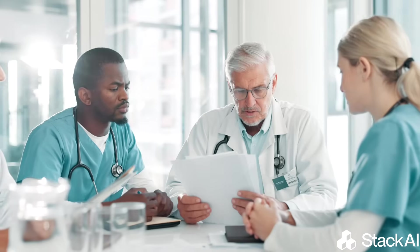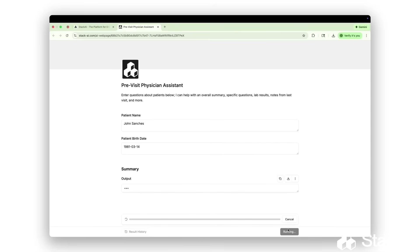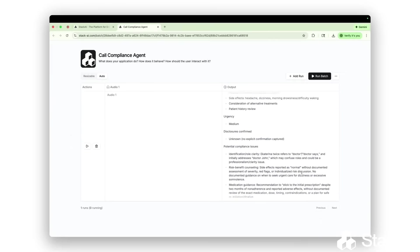With proven results across the organization, the healthcare provider is now planning to expand even further by deploying more AI agents that will manage patient support directly on their website. If you want to learn more about how AI agents can accelerate operations and improve patient satisfaction at your organization, make sure to check our website and book a demo at the link down below.